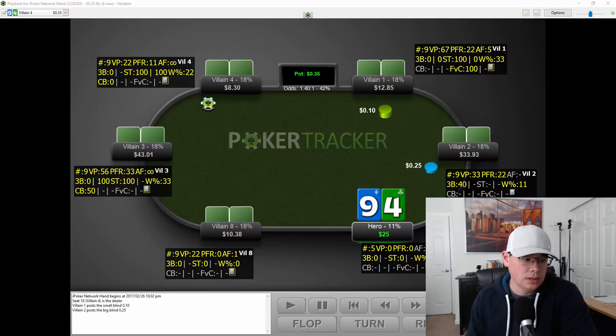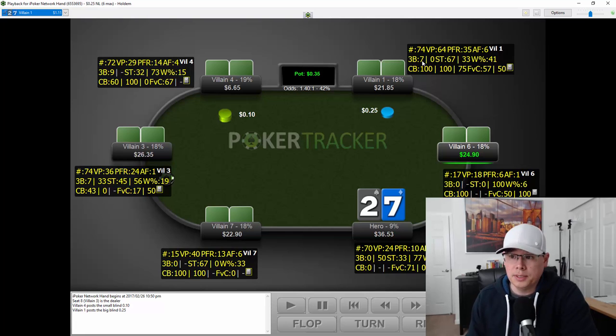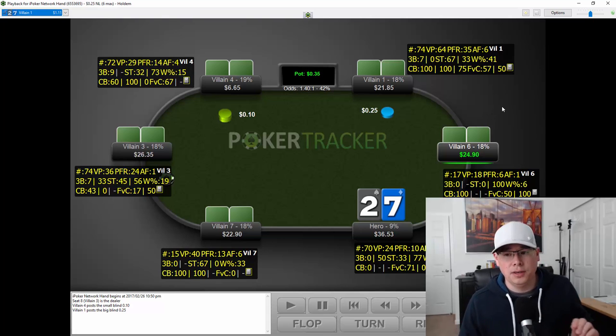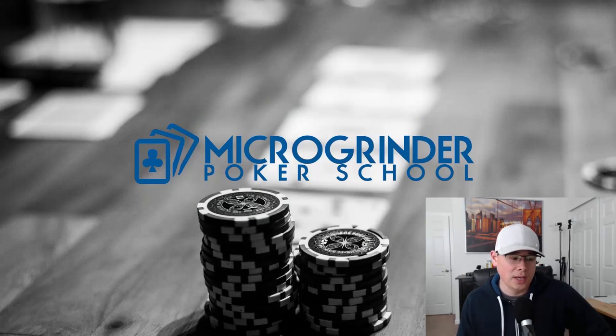Going even further into the session — 75 hands in now. His 3-bet stat is up to 7%, even higher than the 4% before. C-bet is now 13 out of 13 on the flop, and turn is 6 out of 6. His VPIP and PFR keep going up as well. We have a very clear picture: this guy is fairly aggressive, likes to play a lot of pots, doesn't like to fold pre-flop, and when given the chance, he's going to c-bet a lot. Now let's get to the hands I played against him that I marked for review.